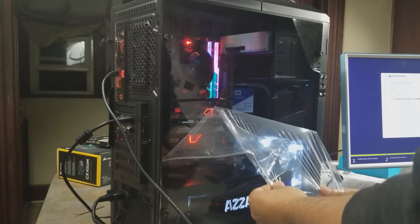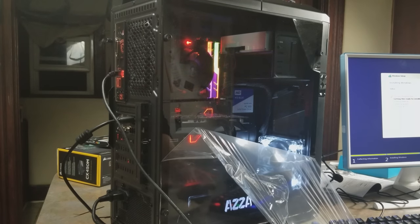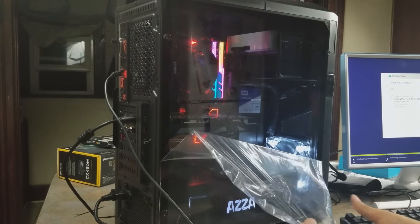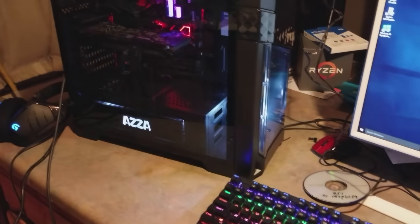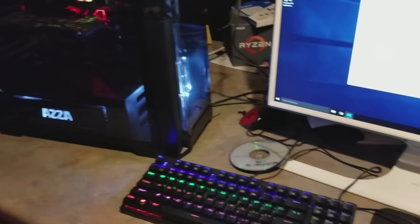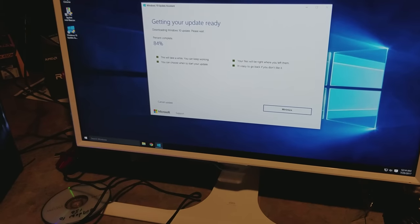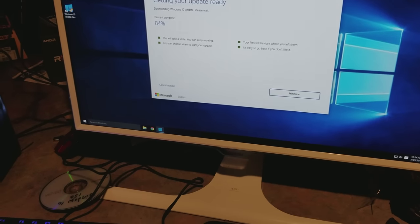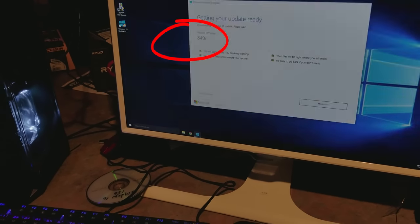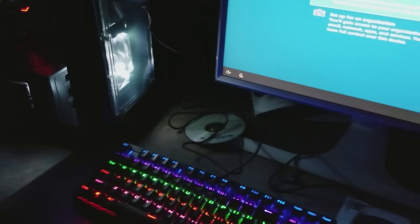Right here I'm installing Windows 10. If you're running into issues with the AM4 platform — Ryzen 1600, 1700, 1800X, whatever — the issue you might have with random blue screens or blackouts is because the version of Windows you installed was an older version that didn't support Ryzen. It's as simple as getting yourself a newer install disc or creating a bootable thumb drive. That's it — that's all she wrote.